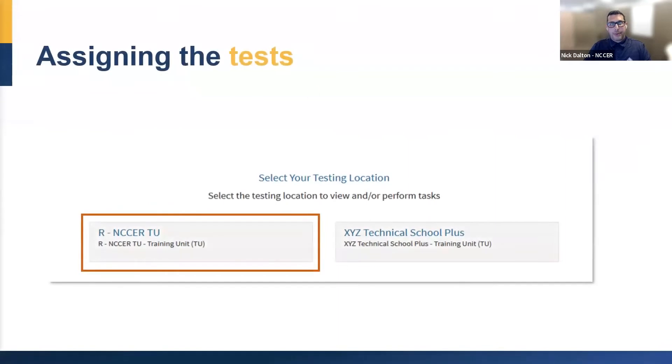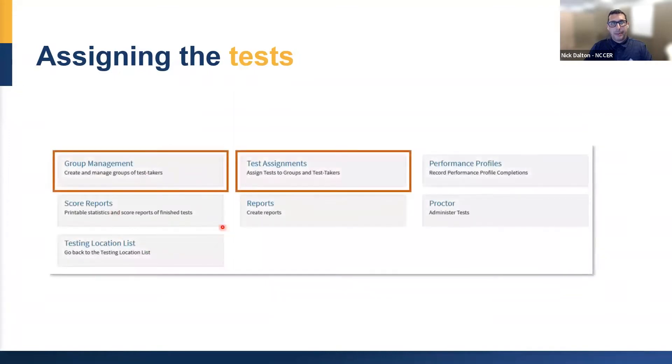I'll show you from the instructor side how easy it is. After you log into your single sign-on and go to select your testing location, when you're approved for automated remote proctoring, you're going to see an additional testing location. You'll want to select the one with the R-DASH, which stands for remote, and it's your training unit. Once you select that, you will assign all of your tests inside your R-DASH testing location.